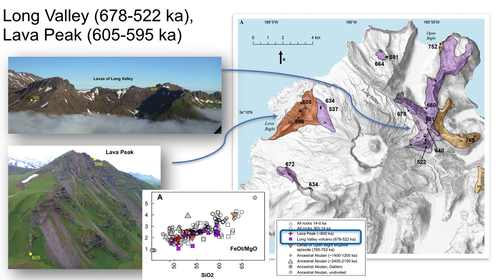About three kilometers northeast of the current caldera rim, a complex of lava flows and breccias are the primary remains of the deeply eroded Long Valley volcano, shown in purple. Long Valley lavas are also mapped north, northwest, and west of the current Akatan volcano. This center was active from about 680 to 520 Ka and erupted mostly basaltic andesites and andesites.